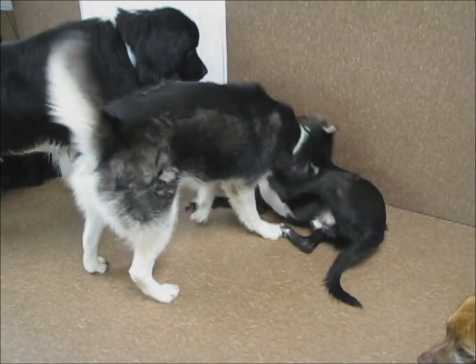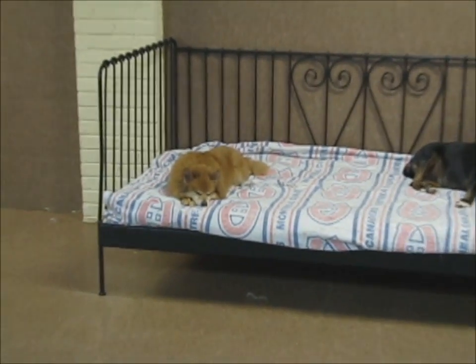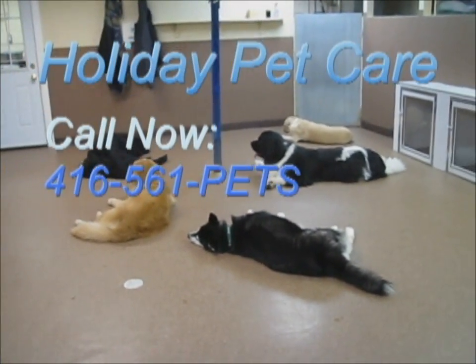There's a whole lot of wrestling that goes on in that room. So the next time you go on vacation, or perhaps you just work really long hours, send your pet to Holiday Pet Care — because your pet deserves a holiday too.